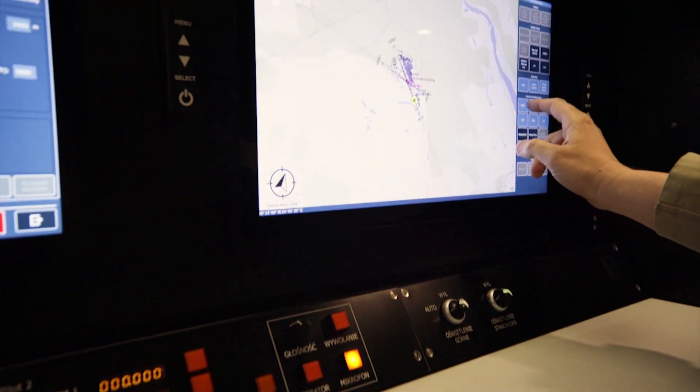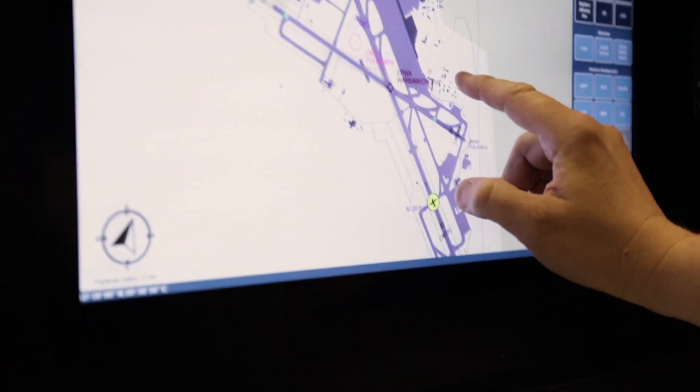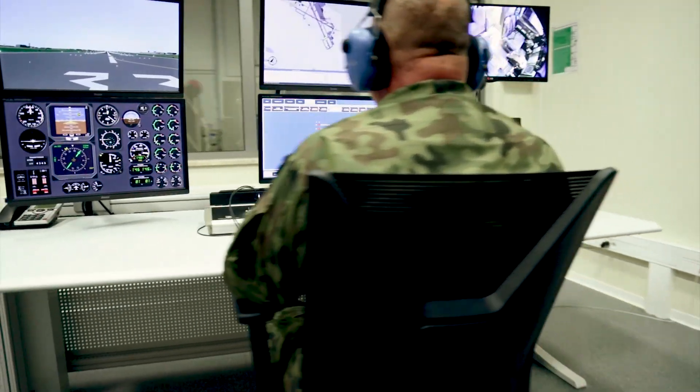The cockpits are equipped with actual aircraft avionics, allowing full training of all normal and emergency procedures specific to this aircraft.